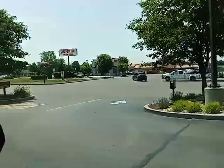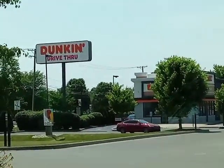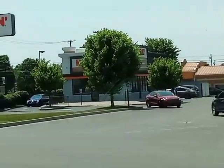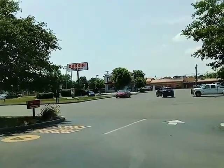Over here is the Dunkin' that I did an exploration video of in 2019. It opened in May 2019 at the former site of Little Caesars. I did an exploration video of it in July 2019.